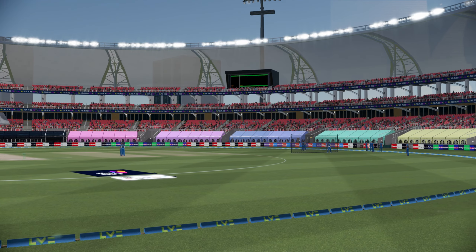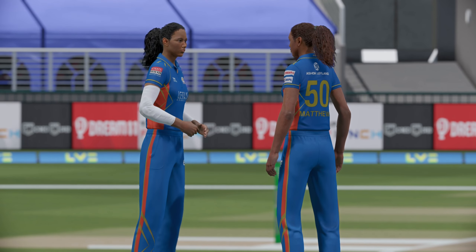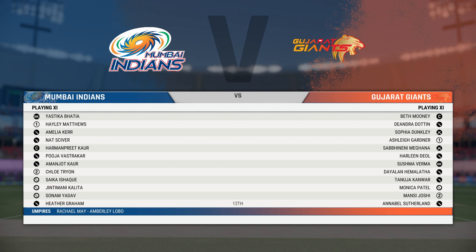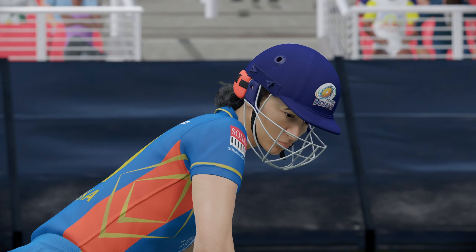Welcome to WPL Women's Premier League. This is Mumbai Indians taking on Gujarat Titans from the lovely T.Y. Bhatia Stadium in Navi Mumbai. Let's have a look at the lineup and at the toss. Mumbai Indians have won the toss and they will be batting first.